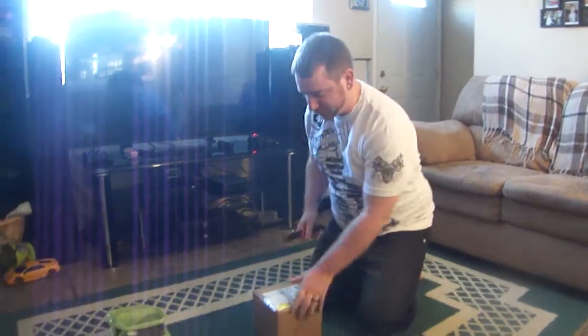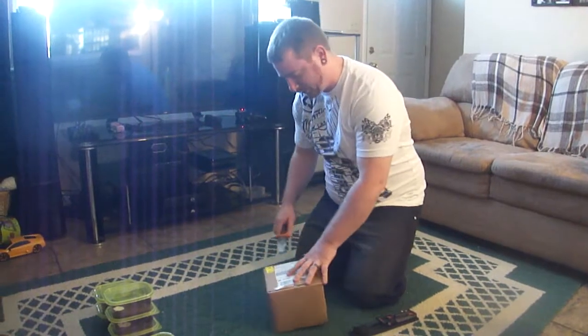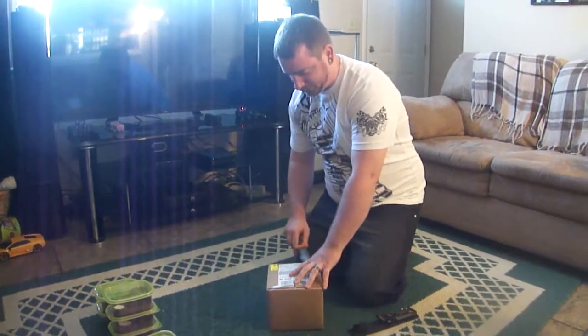Alright, this is a review for usapetcenter.net. I already gotten one order from it and everything was good.